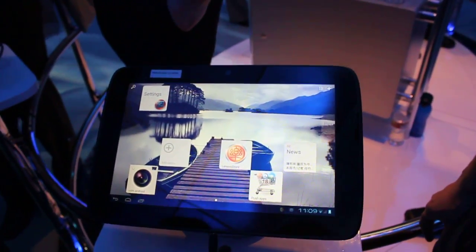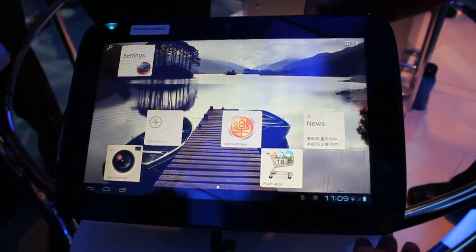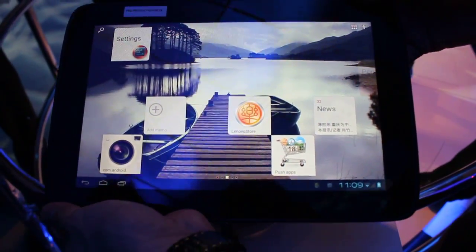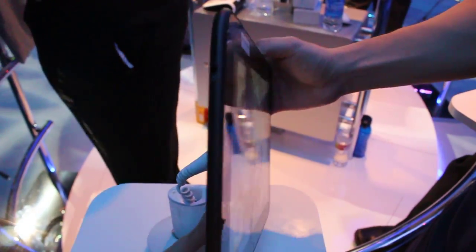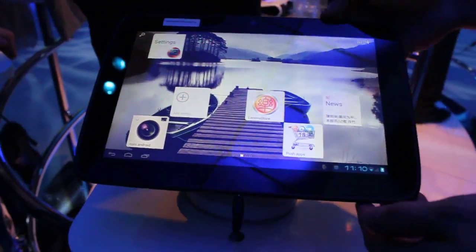So, Yon-Jing, can you please tell us a little bit about this one? Sure. It's running Ice Cream Sandwich, which is the latest build of Android. It's 10.1 inches, it's 8.9mm thick, which is very thin. There's a slew of connectors on the bottom that has USB and also has HDMI.